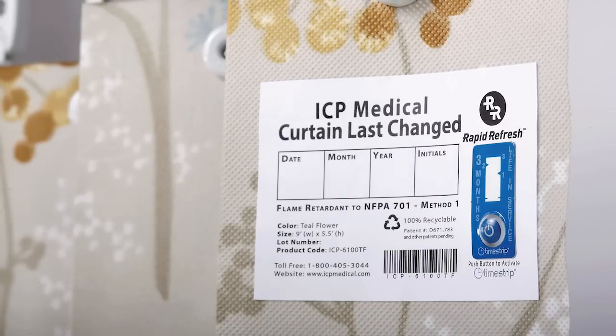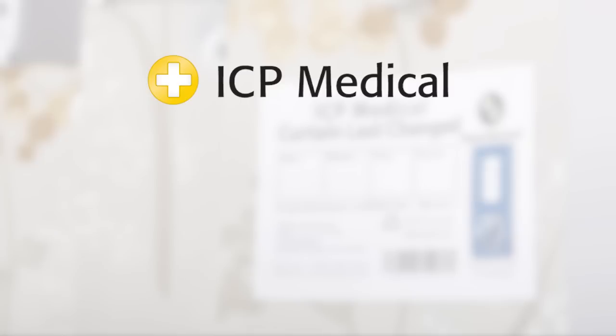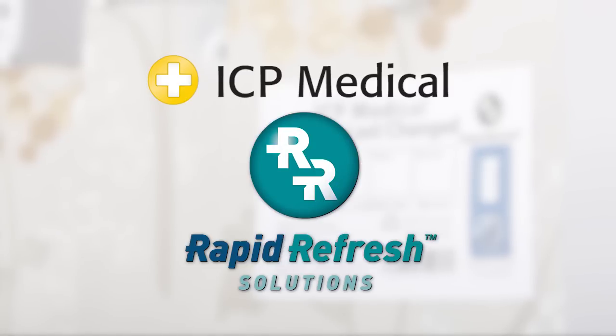Save time, save money, and save lives with ICP Medical's Rapid Refresh Privacy Curtain.